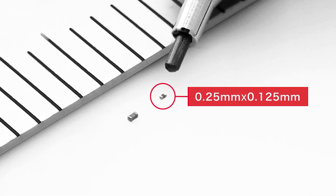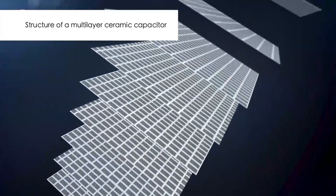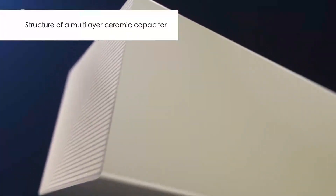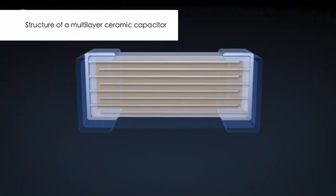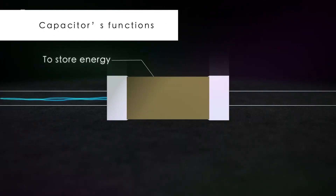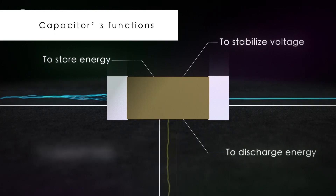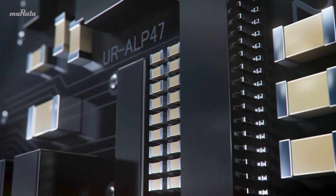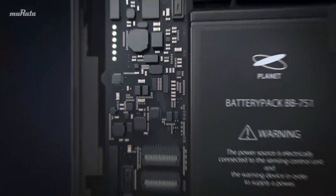Currently, there are no smaller electronic components. Inside is a stack of more than 100 ceramic sheet layers, maximizing electricity storage capacity to the ultimate limit. Capacitors are found in almost all electronics. These components have a wide range of functions, including energy storage and discharge, voltage stabilization, and noise suppression. Today, 5G is driving the need for ultra-compact capacitors worldwide.